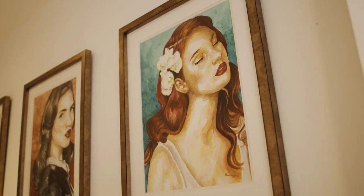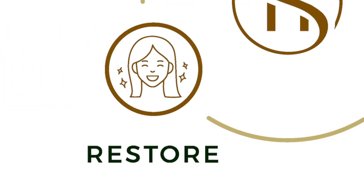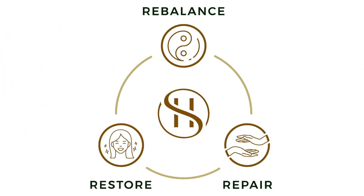Step out with confidence in skin that you love. Rebalance. Repair. Restore. The game-changer in flawless skin.